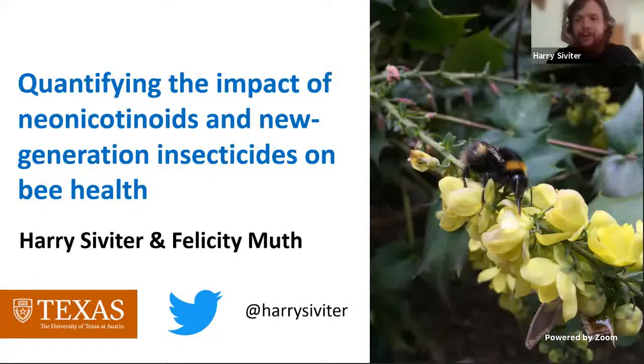Thank you, Caroline and all the other organizers for putting BeeCon together. It is one of my favorite conferences — just all bee stuff, it's fantastic. Today I'm going to be talking about quantifying the impact of neonicotinoids and new generation insecticides on bee health.